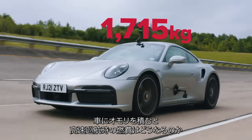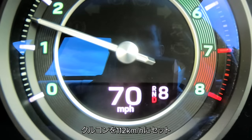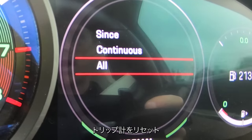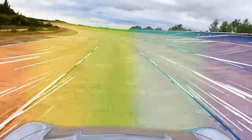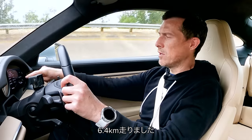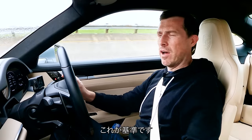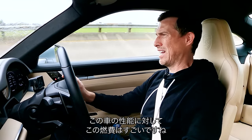Now I'm going to see what effect adding weight has on economy when cruising on the motorway at 70 miles an hour. Cruise control is on at 70, driving a couple of laps of this bowl — that'll be four miles — to see what the average economy is over that distance. After four miles, average economy is 33.7 MPG. That's the baseline, and what an impressive baseline considering the performance this car can deliver.